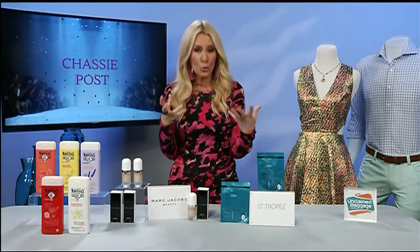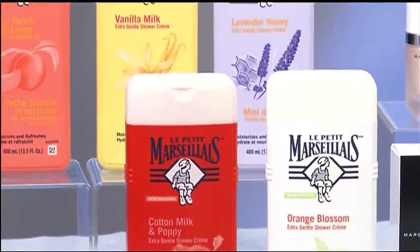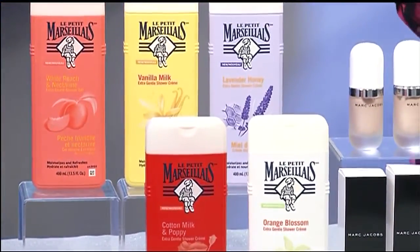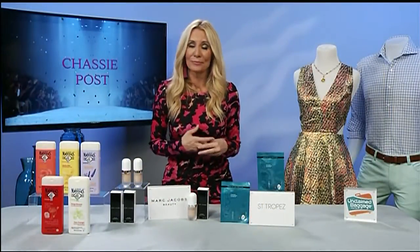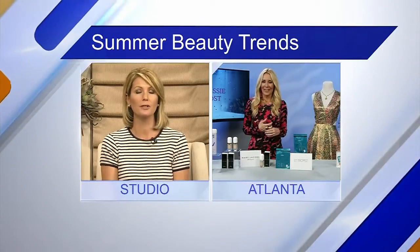Another great way to beat the summer heat is to turn your ordinary shower into an extraordinary uplifting ritual. I can't get enough of Le Petit Marseillais — it's the number one body wash brand in France, and now it's available in the U.S. at your local drugstore for just $4.99. It really smells like the south of France in a bottle!